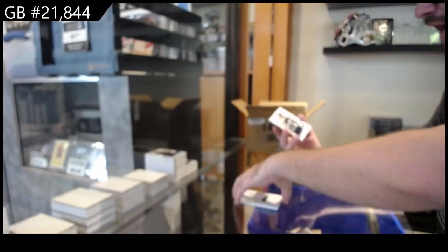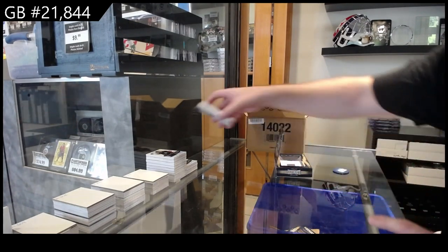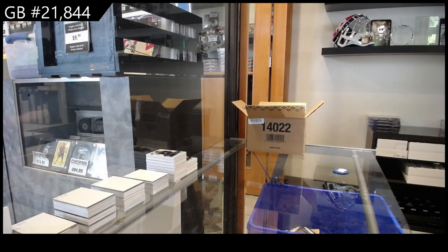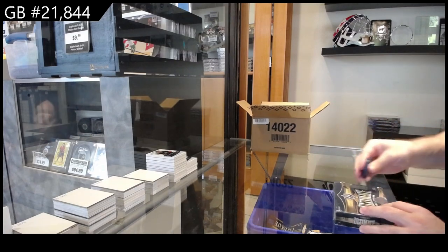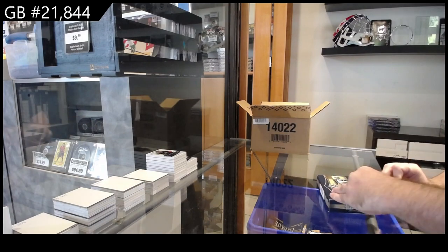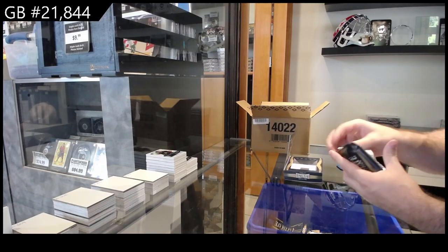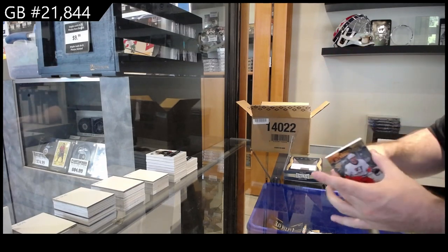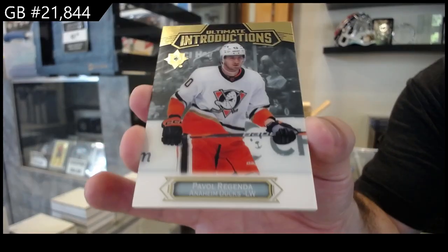And we've got for the Blue Jackets $7.99 — Eurisitch. Looks like it's going to pour rain here soon, some dark clouds. Introductions Orgenda for the Ducks.